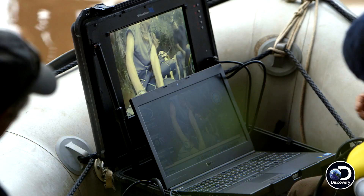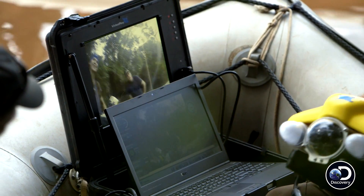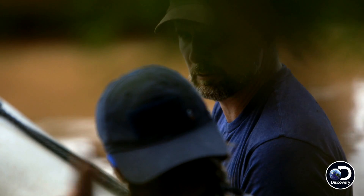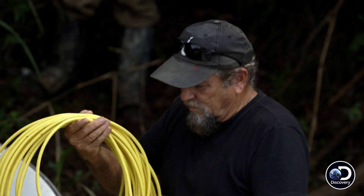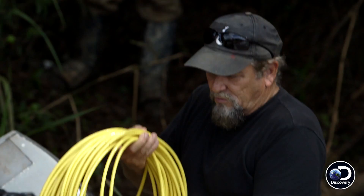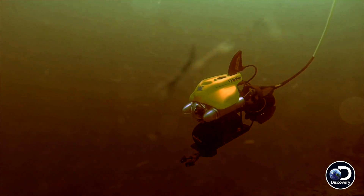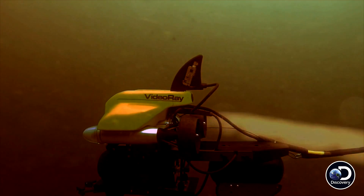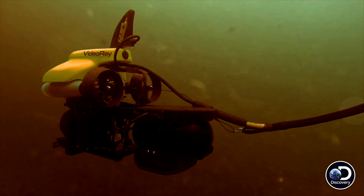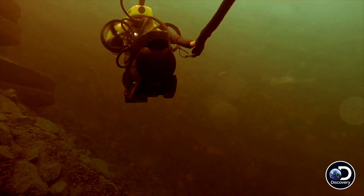I've brought along this underwater rover, and we'll let this guy do the dirty work. Jeremy will first send down a remote-controlled submersible fitted with an HD camera to explore the murky riverbed. This rover can operate as much as 1,000 feet below the surface and could provide greater flexibility than any diver could hope to have in these treacherous waters.